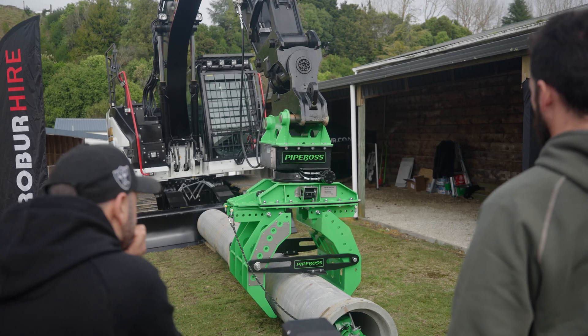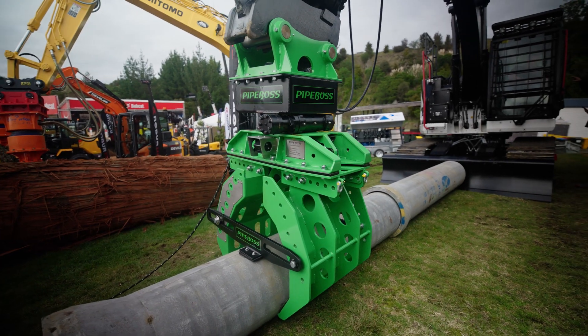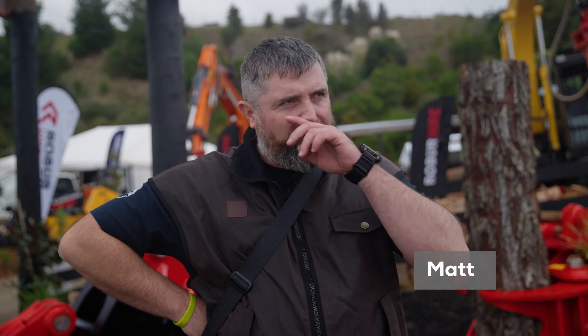It would save you a lot of shielding trenches and all sorts of things. If you're looking at a PipeBoss unit, the best company in New Zealand to come to is Robohire. It's trusted by guys that do a lot more than I do.